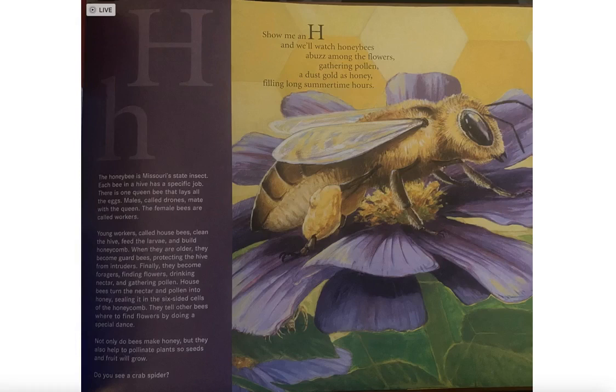Not only do bees make honey, but they also help pollinate plants so seeds and fruit will grow. Do you see a crab spider hiding among the flowers?